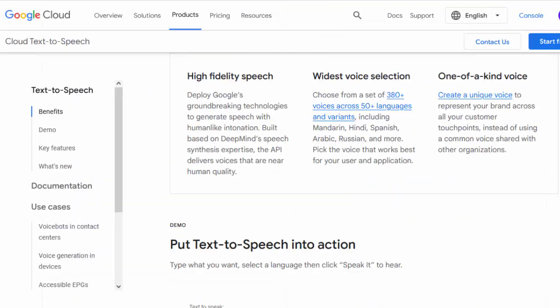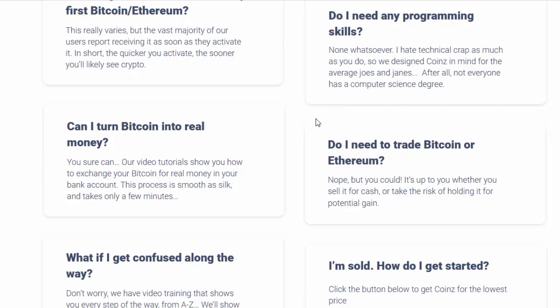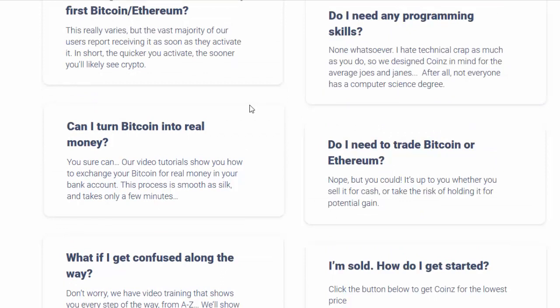Do I need any programming skills? None whatsoever. I hate technical crap as much as you do, so we designed Coins with the average Joes and Janes in mind. After all, not everyone has a computer science degree. Can I turn Bitcoin into real money? You sure can — our video tutorials show you how to exchange your Bitcoin for real money in your bank account. This process is smooth as silk and takes only a few minutes.